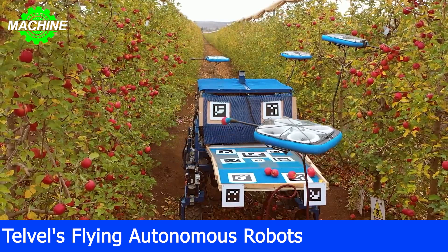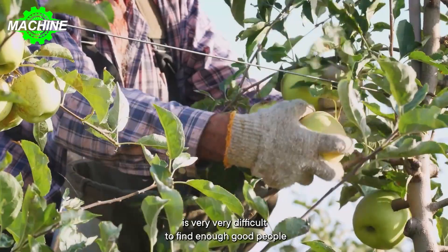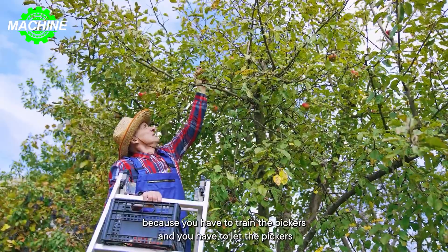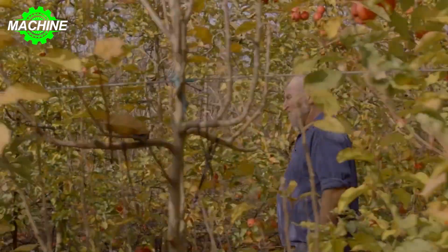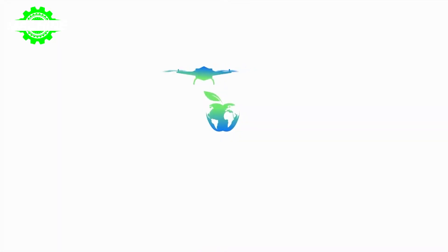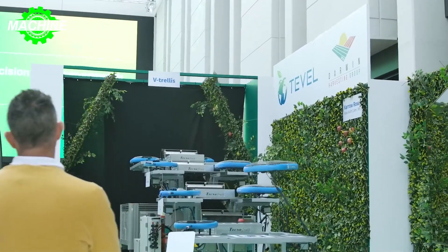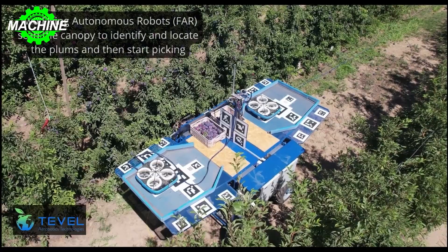1. Tevil's Flying Autonomous Robots — Fruit Picking Robots. Tevil is addressing the extreme shortage in agricultural labor through fruit picking flying autonomous robots. Founded in 2017 by Yaniv Muir, Tevil's flying robots are powered by state-of-the-art artificial intelligence and computer vision algorithms, enabling them to delicately pick fruit and optimize the harvesting process.